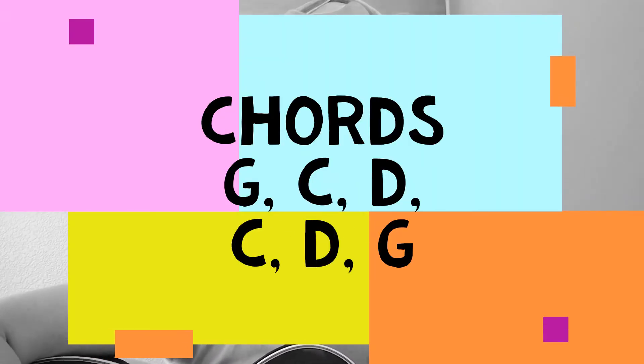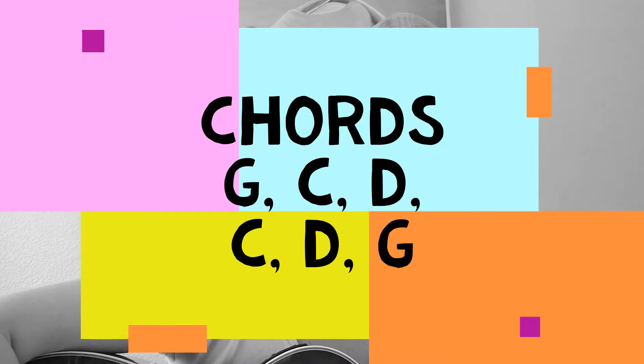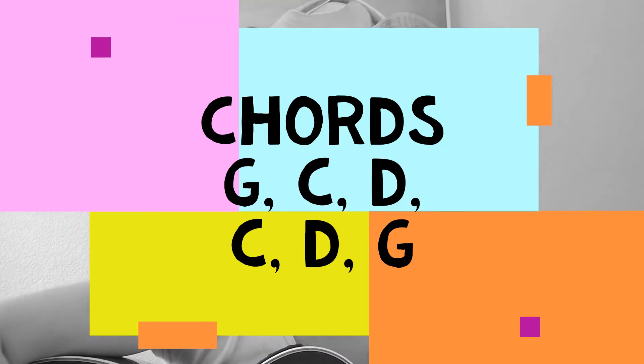For 'C is for Cookie,' you're going to go to your G chord, C chord, D chord, back to your C chord, back to the D chord, and then G. Instead of always doing 'C is for Cookie,' you sing: 'C is for cookie, it's good enough for me. C is for cookie, it's good enough for me. C is for cookie, it's good enough for me. Oh, cookie, cookie, cookie starts with C.'